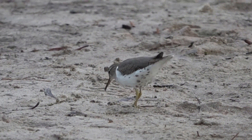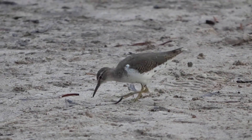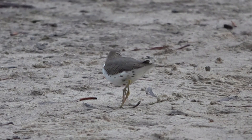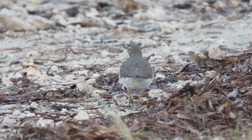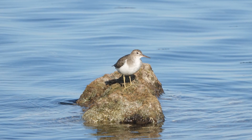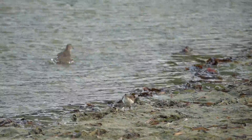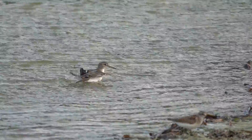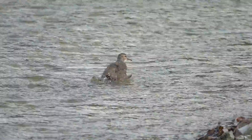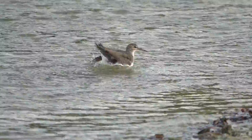When Spotted Sandpipers decide to get together and make some babies, nest building is an important part of courtship. They will build a few practice nests first. Once they're ready to build the actual nest, it will be about two to three inches deep, scraped out of soil and lined with dead grass and woody material. Usually the female will start it and the male will finish it — so they work together.